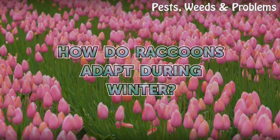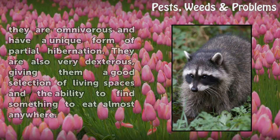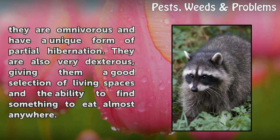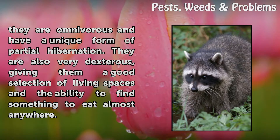How do raccoons adapt during winter? Raccoons are very adaptable mammals, ranging all the way from Central America to Canada. They have adapted well to a lot of different climates, as well as to human interference of their habitat, because they are omnivorous and have a unique form of partial hibernation. They are also very dexterous, giving them a good selection of living spaces and the ability to find something to eat almost anywhere.